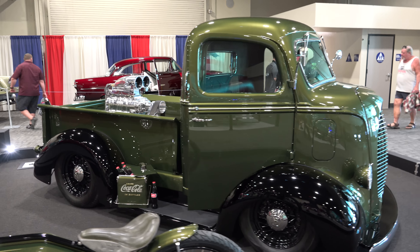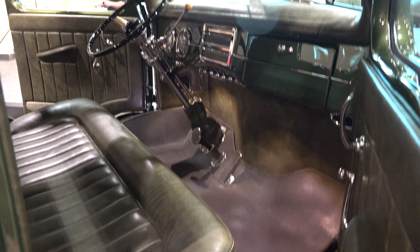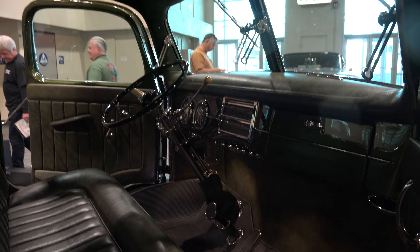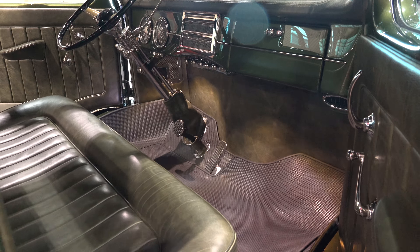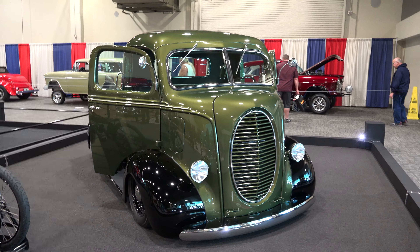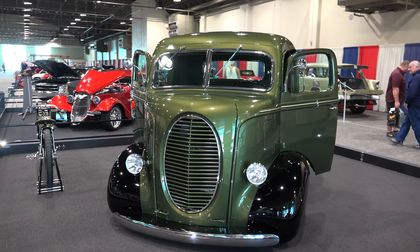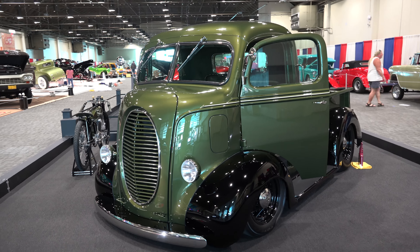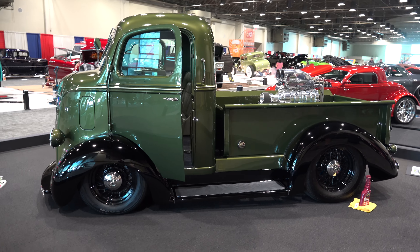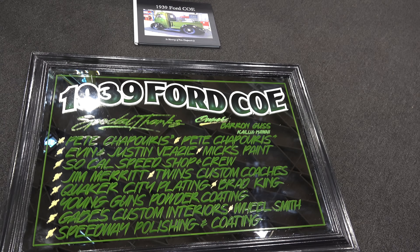Very cool build for sure. Nice job — thanks so much for letting me get in there and get close. I wish I knew more about it, because I know this is a special build with more to it than just being a cool truck. If you're gonna build a tribute and honor a legend in the custom industry, this is class — absolutely classy. Something that will be cool forever. And I love the wire wheels — the list of what I love goes on and on.